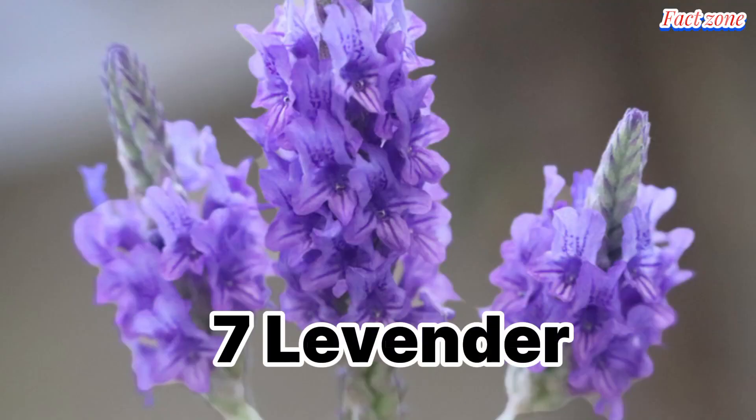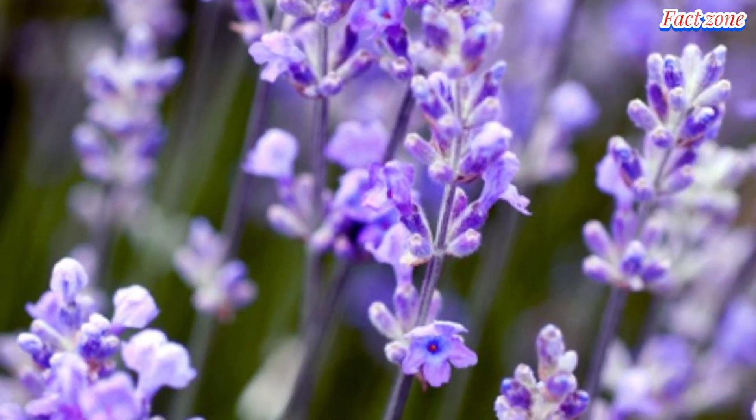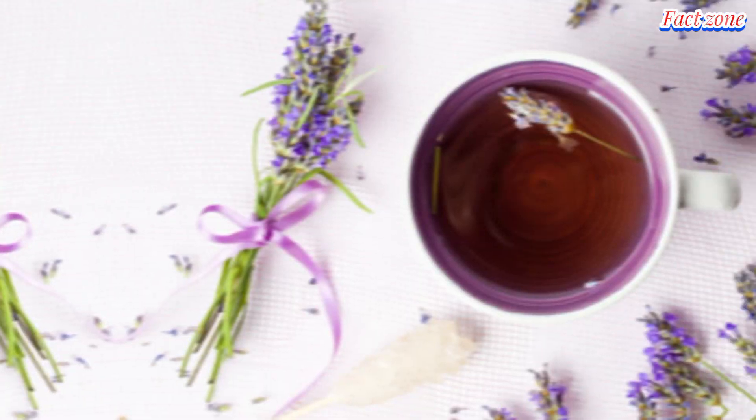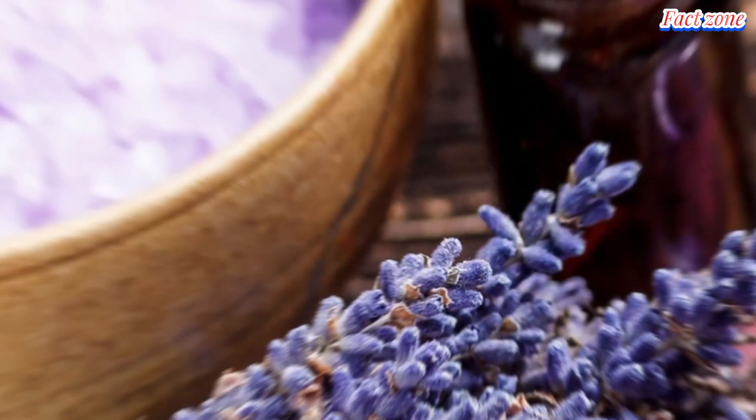Lavender. These purple beauties aren't just for sachets. Their sweet, herbal flavor pairs well with savory dishes like roasted chicken or lamb. Add them to marinades, sprinkle them over grilled vegetables, or infuse them into olive oil.